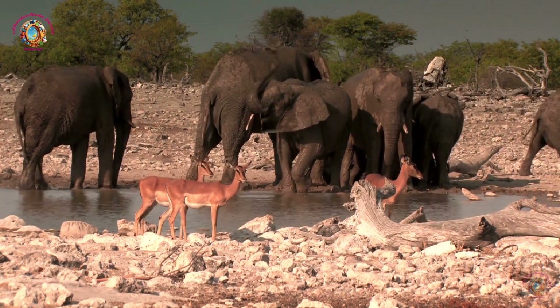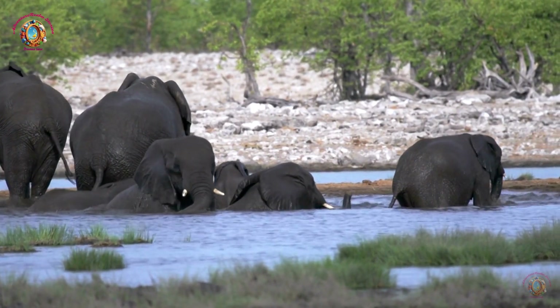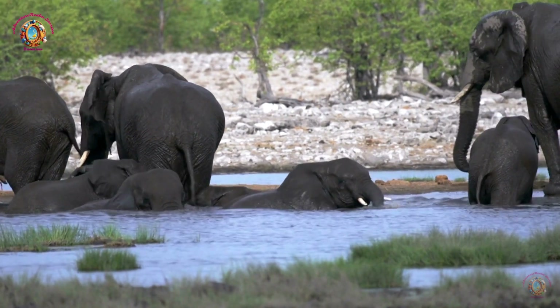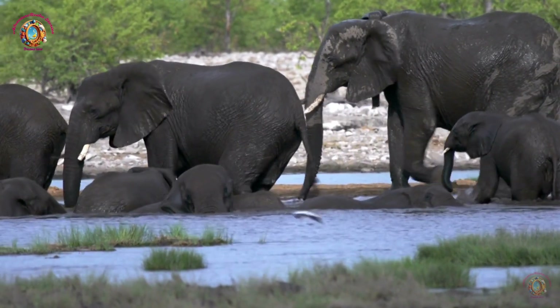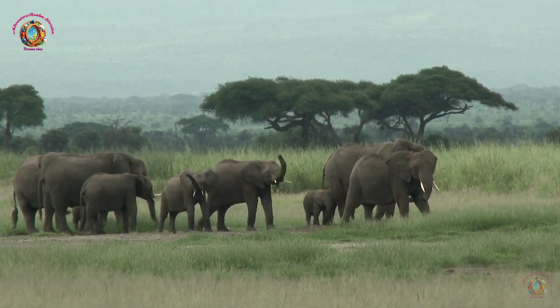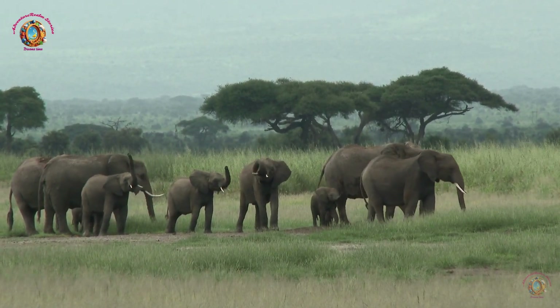Gentle giants: Despite their enormous size and strength, elephants are known for their gentle and caring nature. They often help and protect each other, especially the young ones. Long lifespan: Elephants can live for a very long time. In the wild, they can live up to 60 years or more.